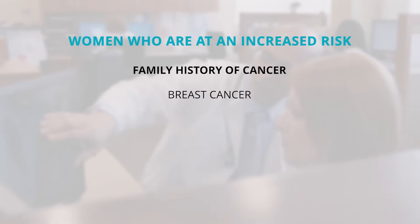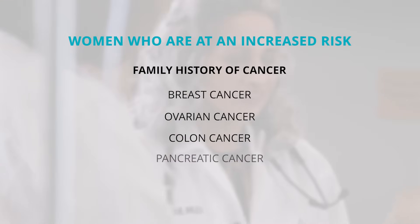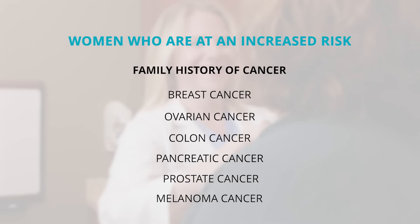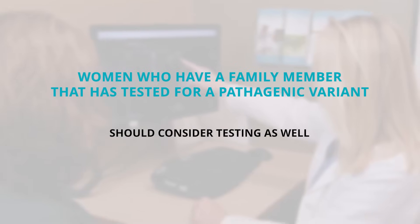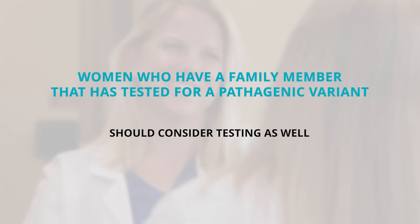A family history of breast cancer, ovarian cancer, colon, pancreatic, and prostate cancers, as well as melanoma skin cancers, can all be an indication that you might need to undergo genetic testing. Additionally, for women who have a family member that has tested positive for a pathogenic variant, those women should consider testing as well.